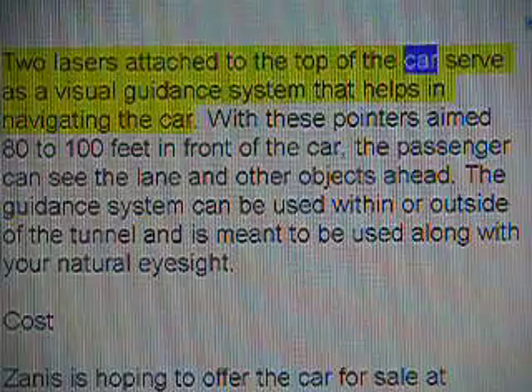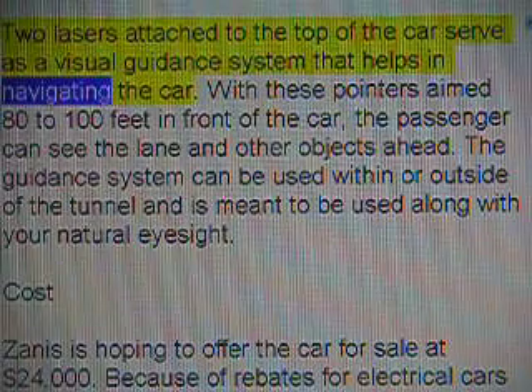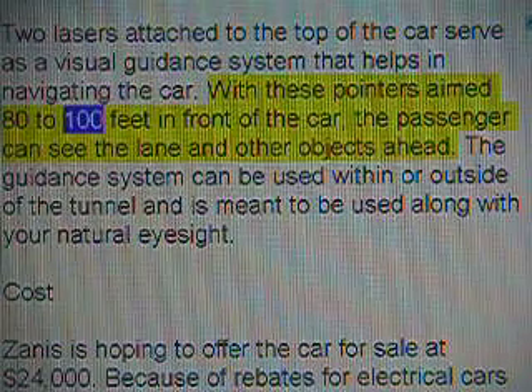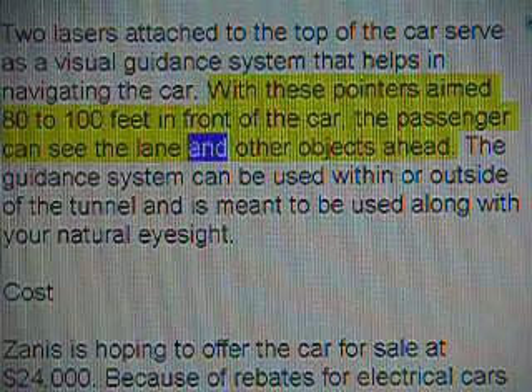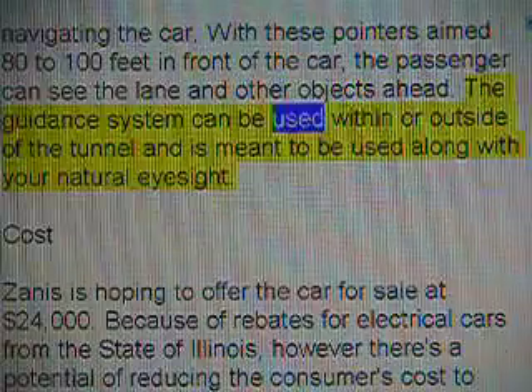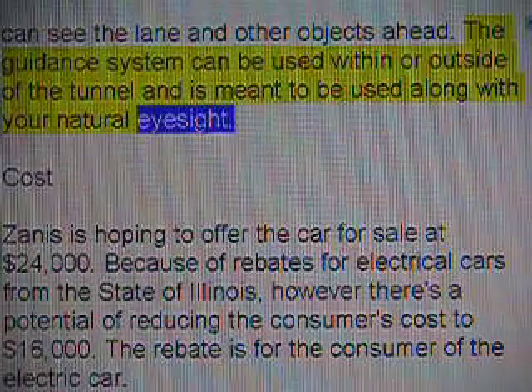Two lasers attached to the top of the car serve as a visual guidance system that helps in navigating the car. With these pointers aimed 80 to 100 feet in front of the car, the passenger can see the lane and other objects ahead. The guidance system can be used within or outside of the tunnel and is meant to be used along with your natural eyesight.